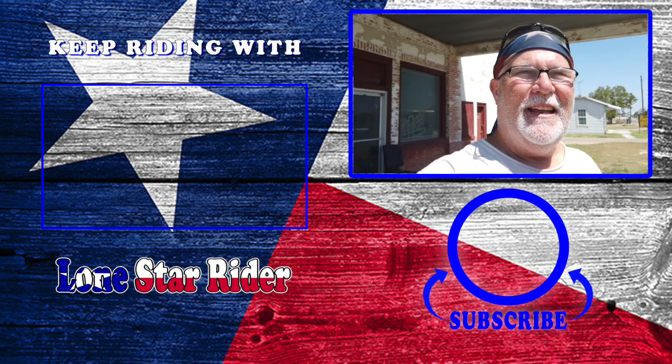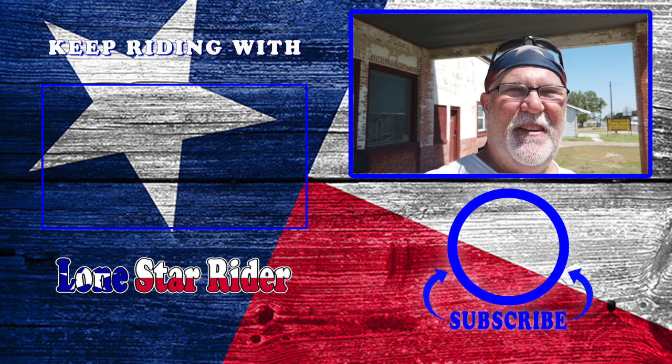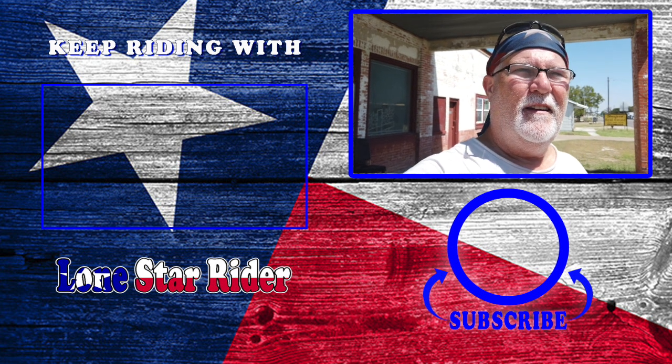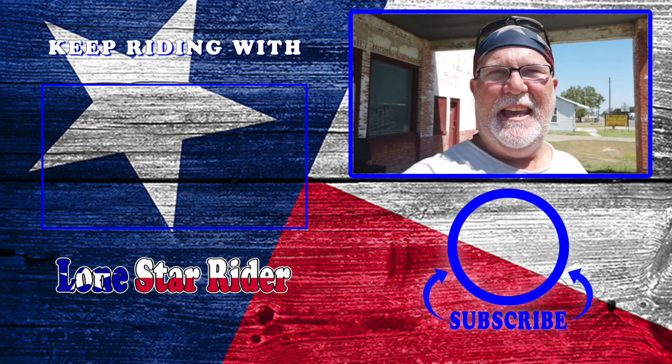Howdy y'all. I'm in Avant — I think that's how you say it. Avent? Avant? It's E-V-A-N-T.